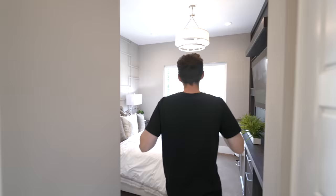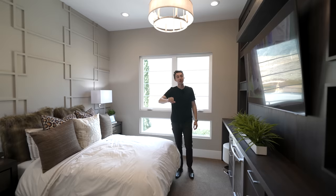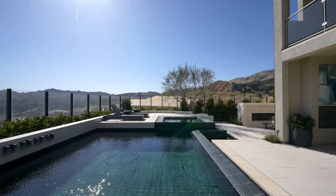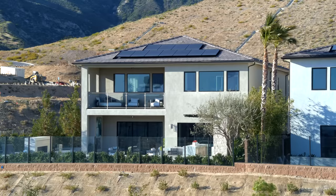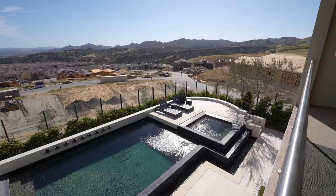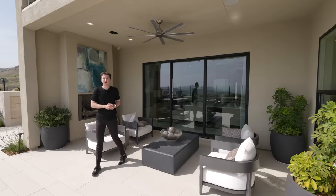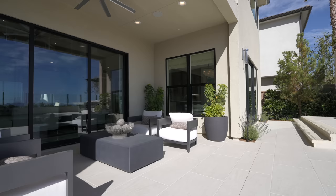That concludes the tour of the entire first level. Now heading outside to check out the backyard — we've just made it into the oversized backyard area.